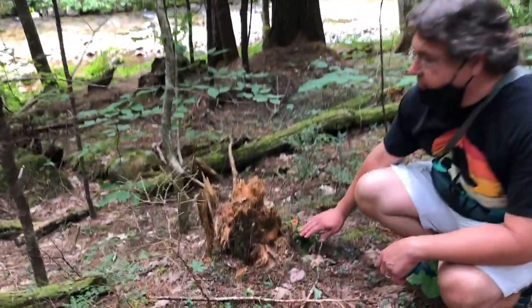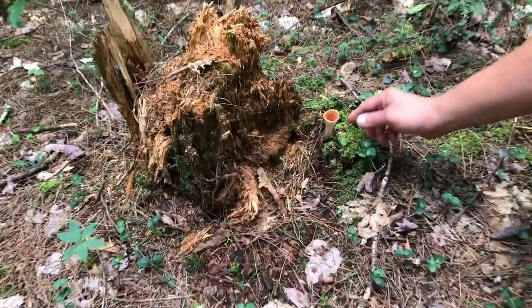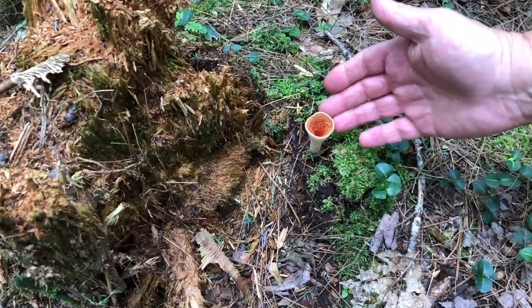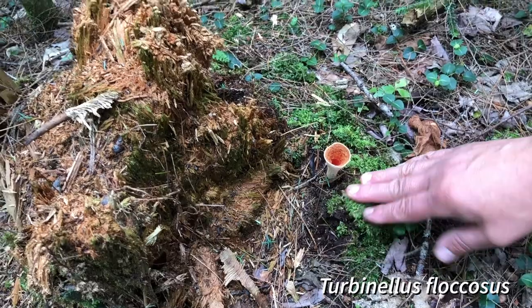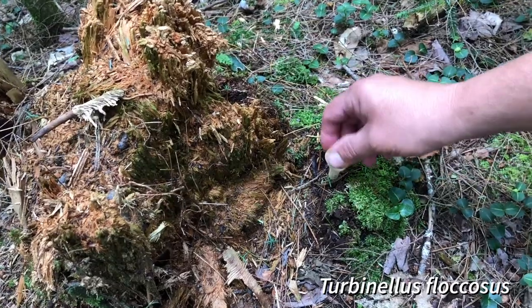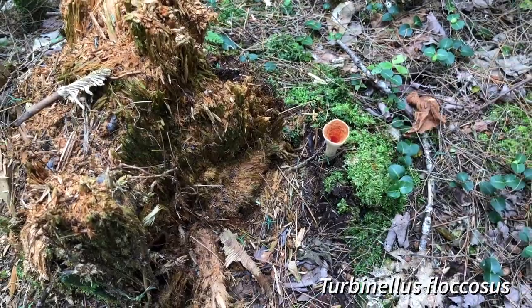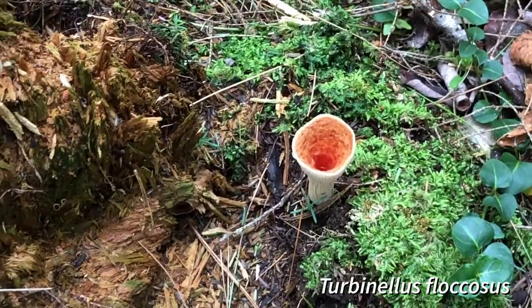Here's another one of those scaly vase chanterelles we saw earlier — a beautiful young one. It's got a nice orange color to the inside; the current name is Turbinella floccosus, I believe. This one looks very different from the last ones we saw in that the interior is kind of smooth and orange, where the other one had almost teeth coming out. Also it's not really one you want to be eating, but it's a beautiful mushroom that you can find a lot of in the woods this time of year.